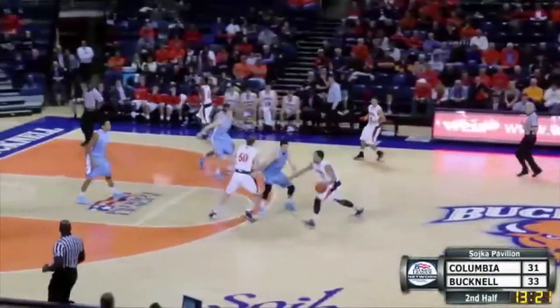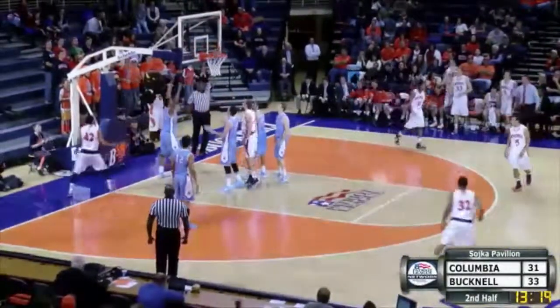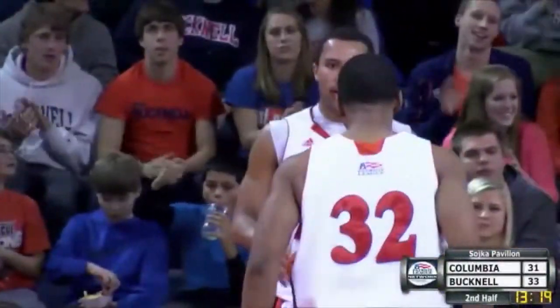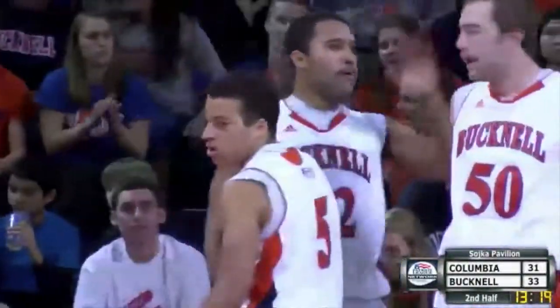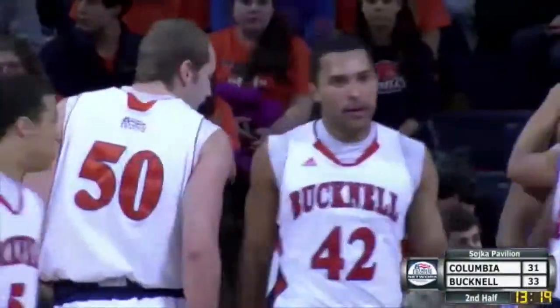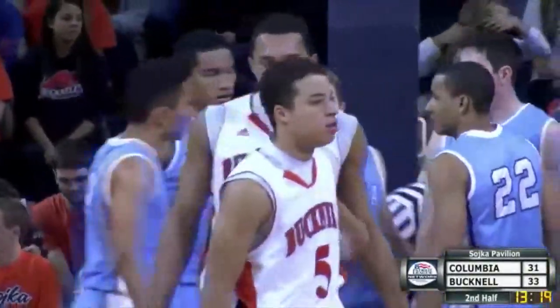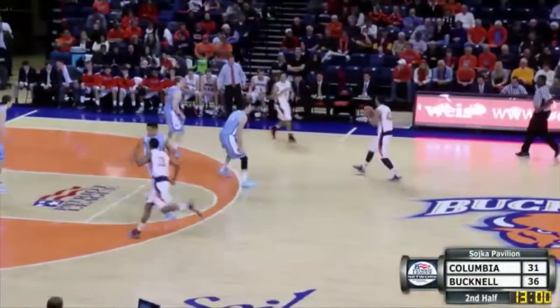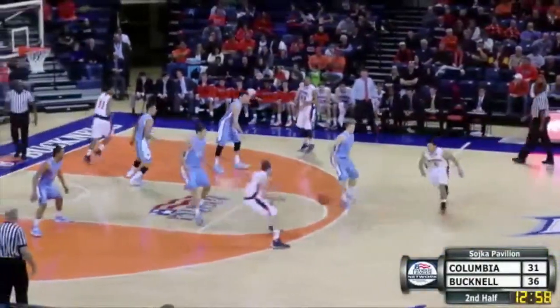Bison — first time they've had the ball in the lead. Ayers will take it to the glass, draw contact. Got it! Good! He was fouled! Fouled indeed! Bison with the ball and a 36-31 lead.